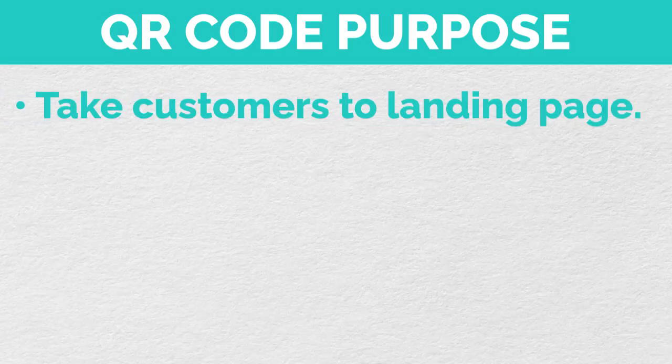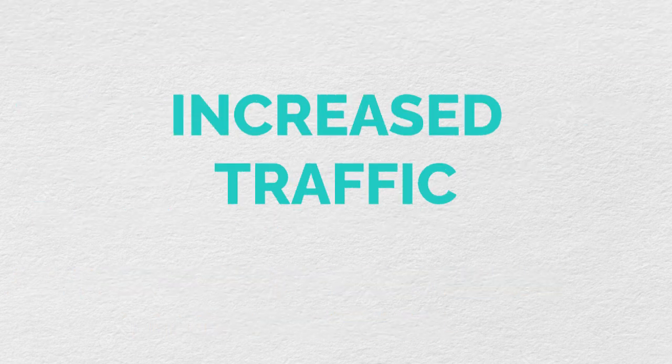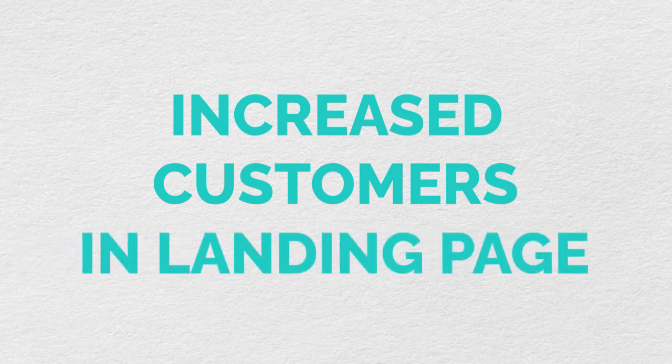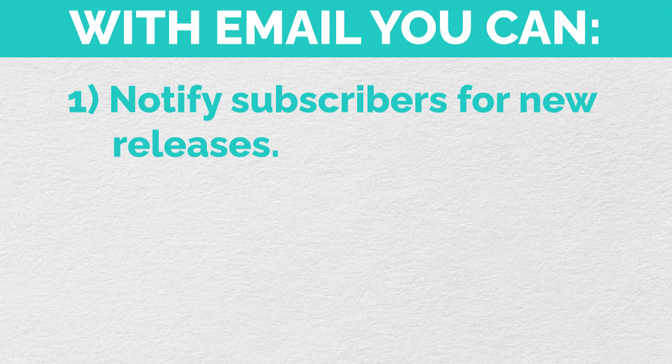As a bonus tip, add a QR code at the end of your book. This QR code takes your customers to a landing page where you can promise them something for free, or they can participate in a contest, as long as they leave their email. Since traffic increases during Q4, more customers means more people visiting your landing page, which means your email subscribers increase. The more email subscribers you have, the more you can connect with your customers, notify them of new releases, or ask them to leave reviews. And the best part is these customers are likely to buy again because they already bought from you once.